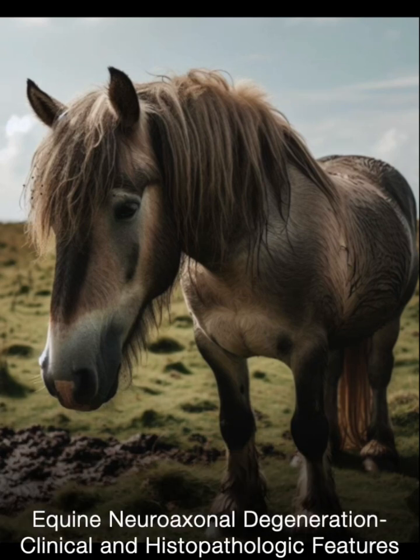Historically, equine degenerative myeloencephalopathy was understood as a widespread degenerative condition primarily affecting the thoracic spinal cord. Another early investigation described equine neuroaxonal dystrophy in Morgan horses, noting similar degenerative changes such as nerve fiber degeneration, increased glial cells, and fluid-filled spaces.